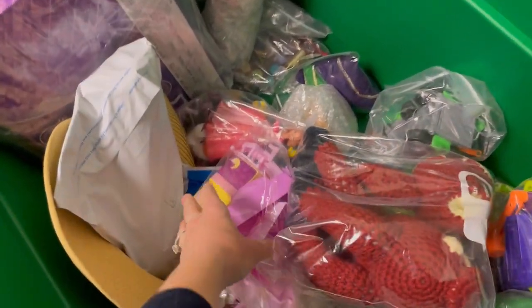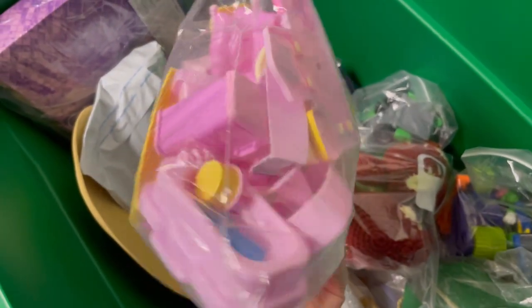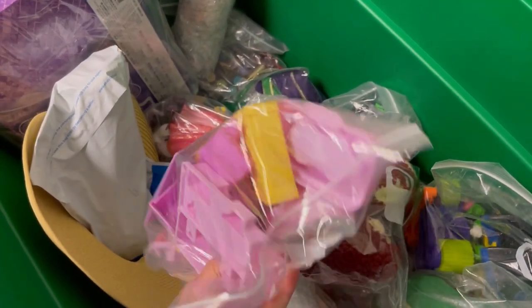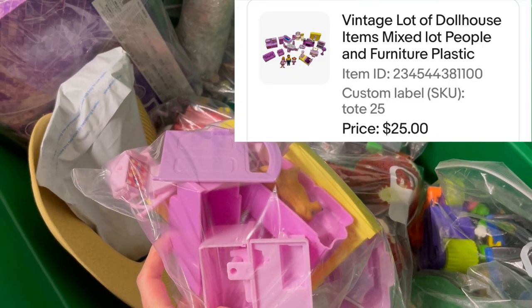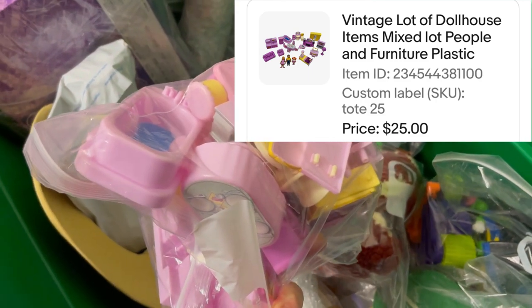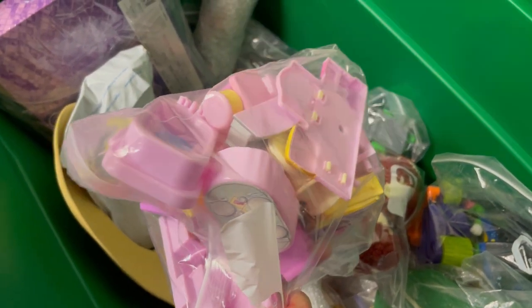Found it — it took forever. My husband is right up there so I have to be quiet. It's almost midnight. I recorded my videos first and I'm doing my shipping second. The next one is in tote 25. I can't remember where I got this — I believe I bought a dollhouse and ended up just selling the items separately. It sold for $25 plus shipping.